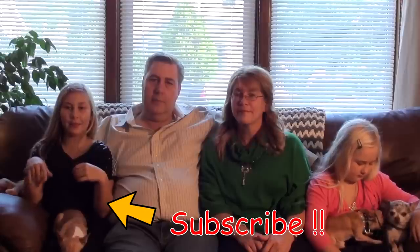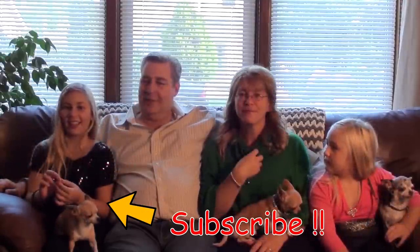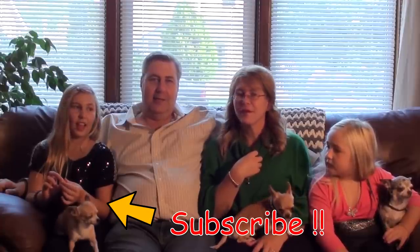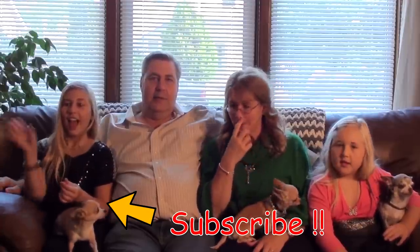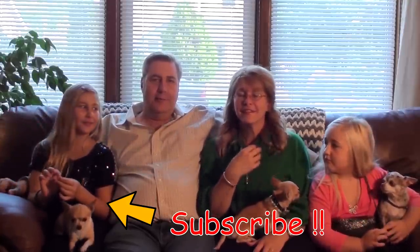Don't forget to hit that subscribe button down below.